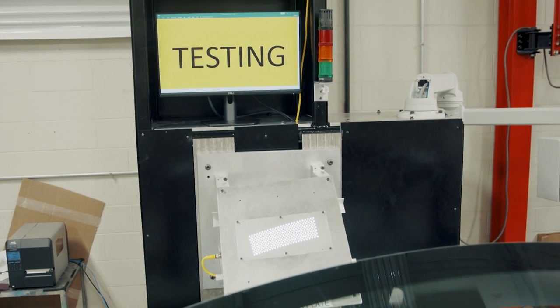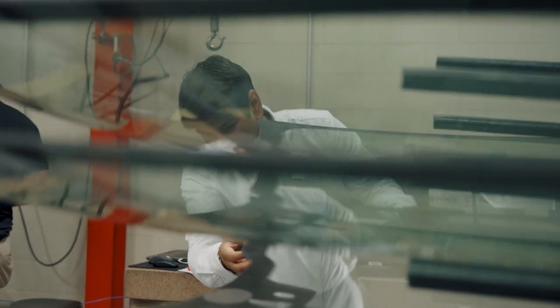That's what our inspection fixture does. Glass companies obviously need these systems to pass the glass in order for it to go onto the Fords, the Chryslers, the Teslas. So we supply check fixtures to both the projector supplier and the glass supplier.